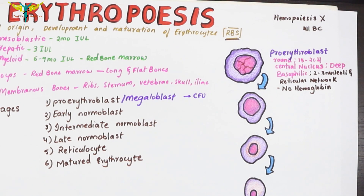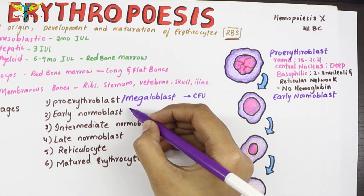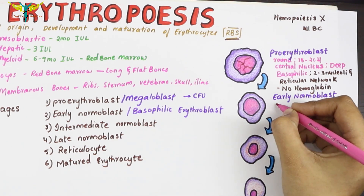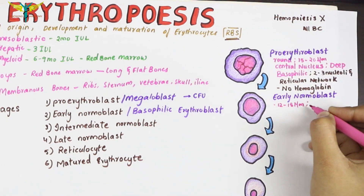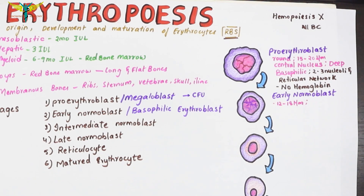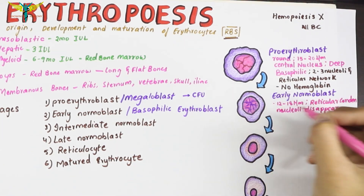The proerythroblast multiplies several times to form the early normoblast, also called the basophilic erythroblast. It is slightly smaller than the proerythroblast, with a diameter of 12 to 18 micrometers. The condensed reticular network becomes denser, making it appear more basophilic — hence the name basophilic erythroblast. The nucleoli disappear, and this round cell shows active mitosis.